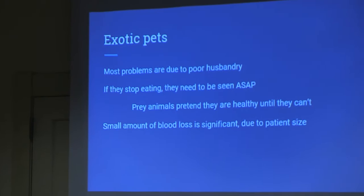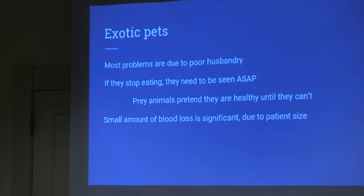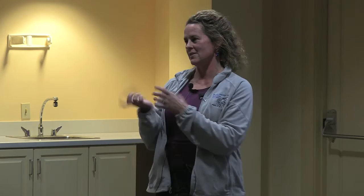Exotic pets — hamsters, guinea pigs, birds, reptiles, mice, rats, gerbils. Most problems we see are due to poor husbandry — people don't know what to feed them, what temperature to keep them at, or how to clean the cage. Most small mammals — if they stop eating, they need to be seen right away because they're prey animals. As prey animals, they pretend to be healthy until they are really not healthy. Guinea pigs, rabbits, mice, and rats all need to come in promptly. Reptiles can go without eating for quite a while. Also, a small amount of blood loss is significant for tiny animals like gerbils.